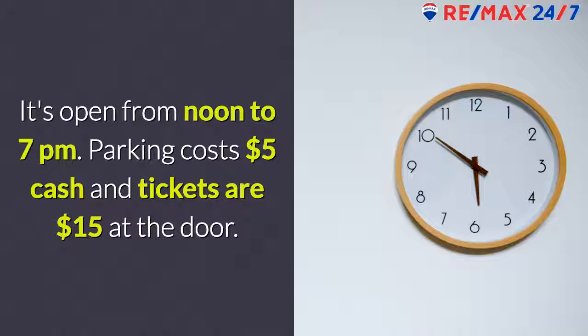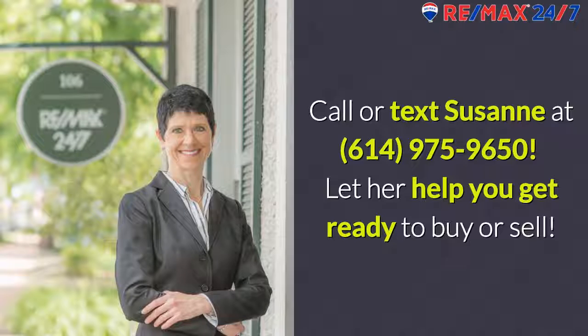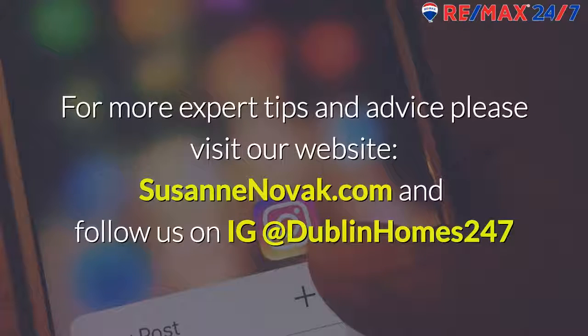Parking costs $5 cash and tickets are $15 at the door. Call or text Suzanne at 614-975-9650 and let her help you get ready to buy or sell this year. For more expert tips and advice, please visit our website at SuzanneNovak.com and follow us on Instagram at DublinHomes247.